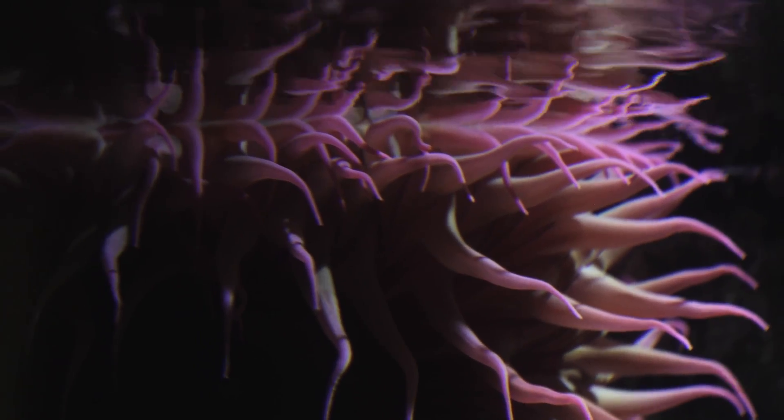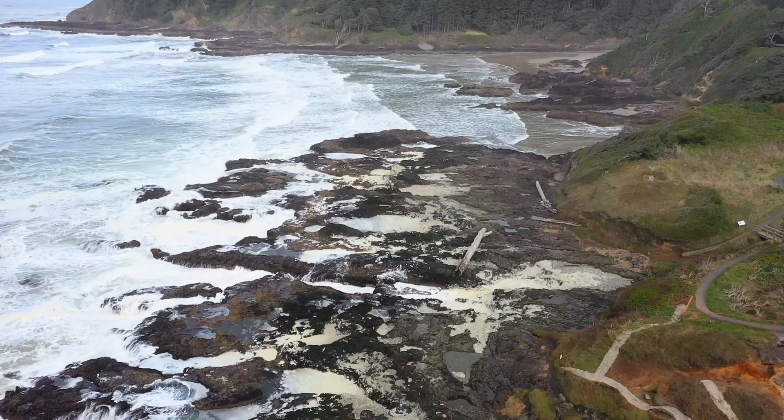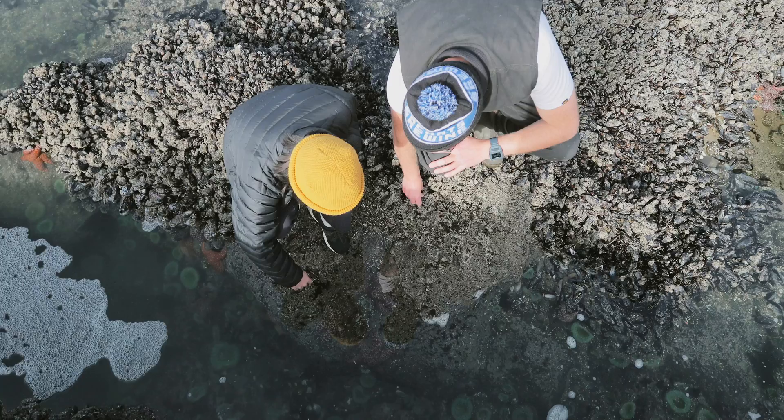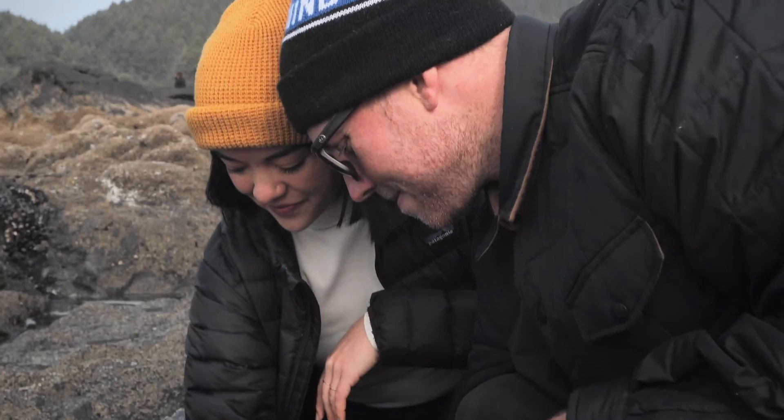What's interesting about these tide pools below the visitor center is that they're so big and so deep, which makes for better tide pooling for people if they can't be here during a minus tide.